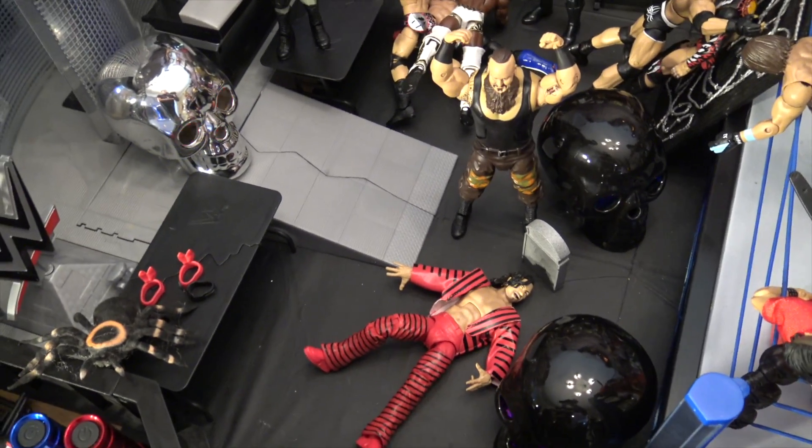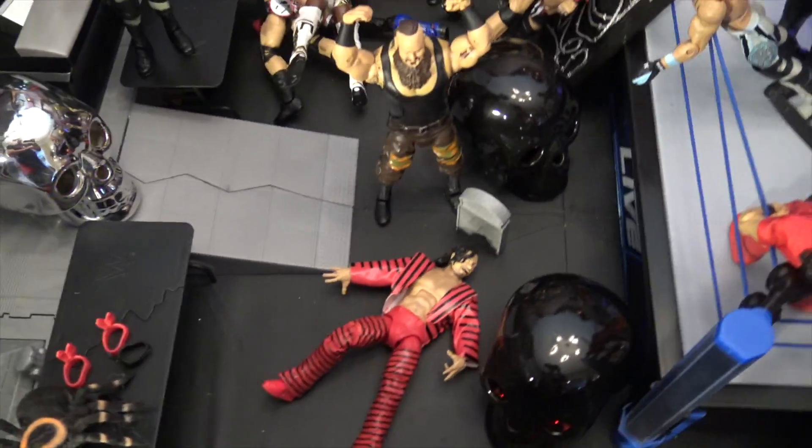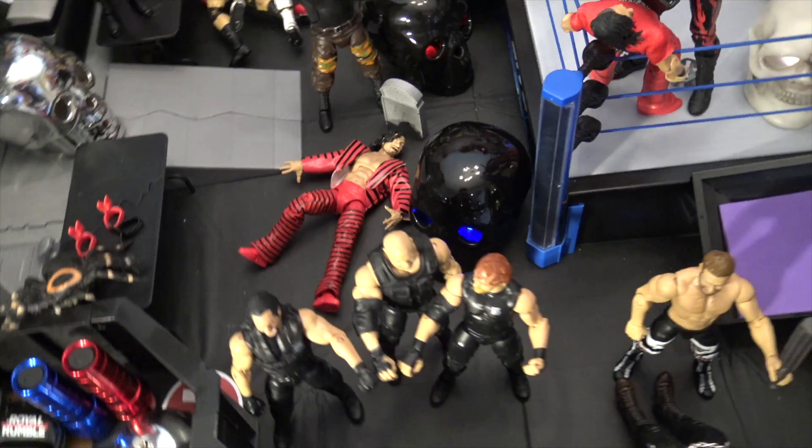Here we have Braun Strowman — he just took out Shinsuke Nakamura, laid him out right there. He put a tombstone there, but I don't know how he's going to bury Shinsuke Nakamura because it's a floor — you can't just dig into the floor like that. You got some more skulls, silver and black skulls all over the arena.